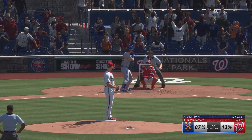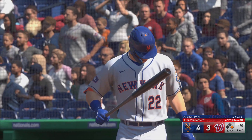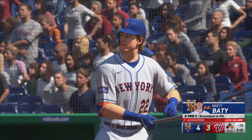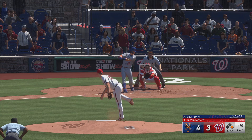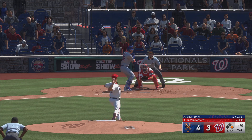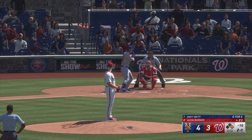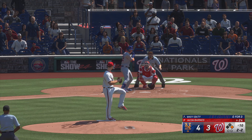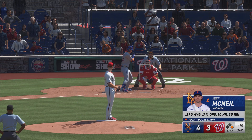No outs, runner at first. Here's the third baseman, Brett Beatty. Just missed. One run across the frame so far here in extra innings. That's the belt and fires. And that just misses. Recognize that change-up right out of the hand. Just spit on it.